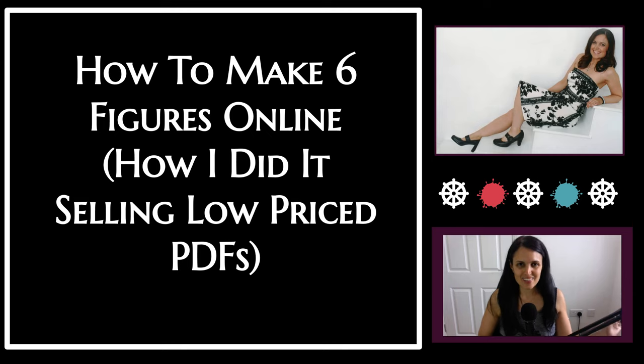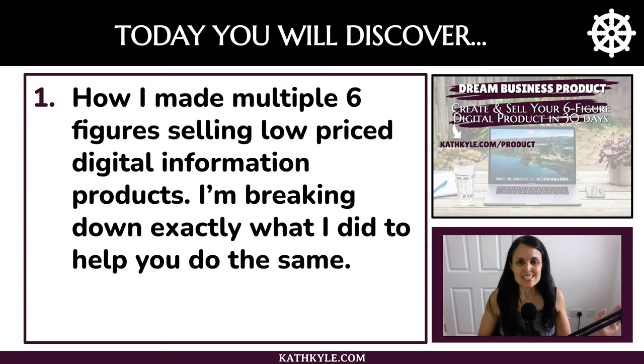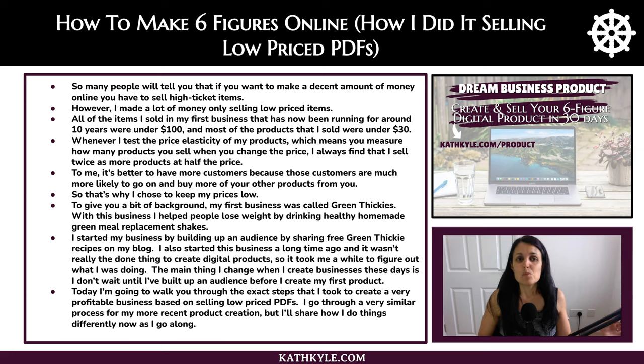How to make six figures online and how I did it selling low-priced PDFs. Today you will discover how I made multiple six figures selling low-priced digital information products. I'm breaking down exactly what I did to help you do the same. So many people will tell you that if you want to make a decent amount of money online you have to sell high-ticket items. However I made a lot of money only selling low-priced items. All of the items I sold in my first business, which has now been running for around 10 years, were under $100 and most of the products I sold were under $30.